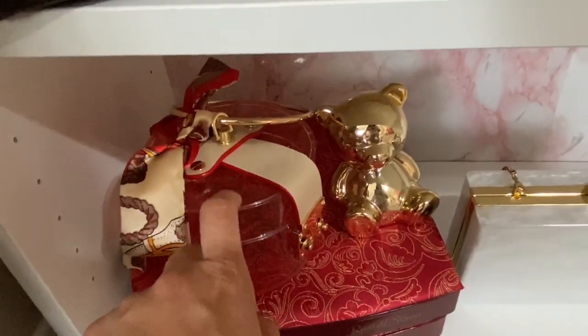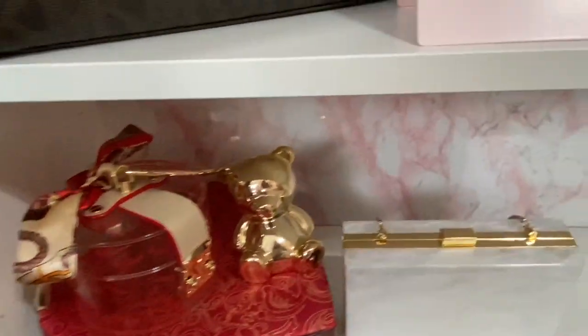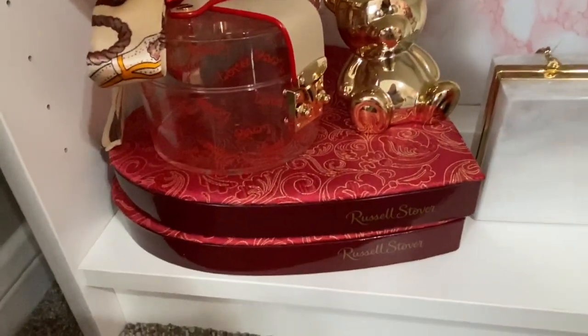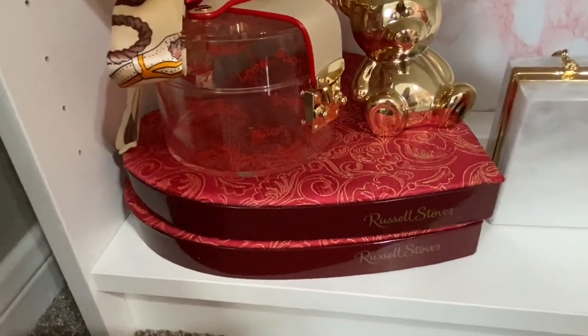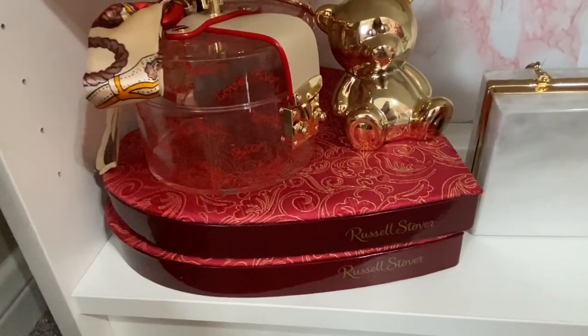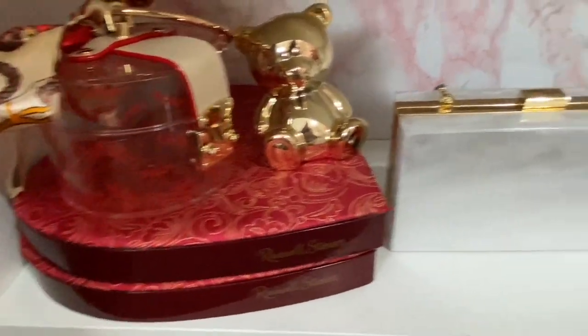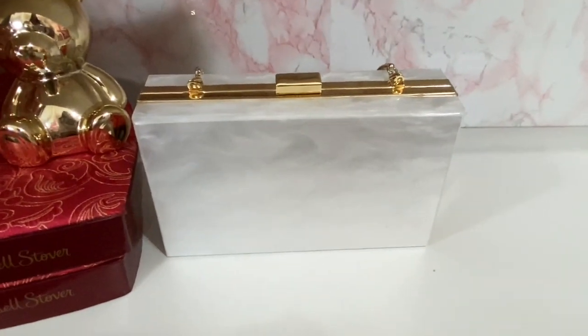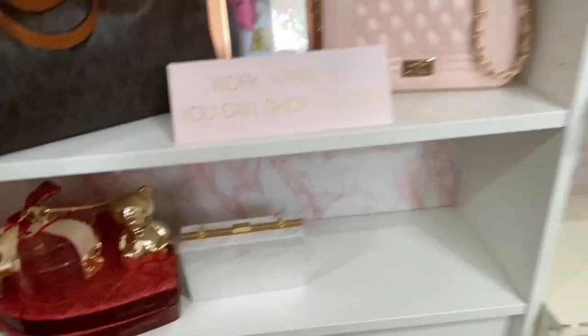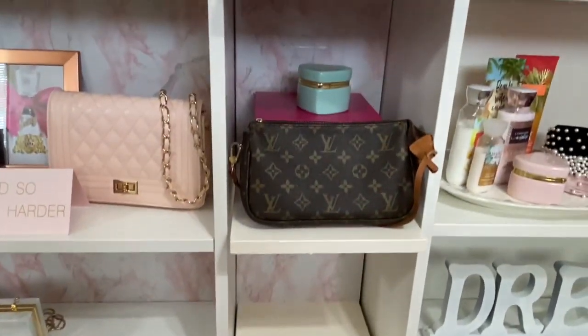This cute bag here is from AliExpress — I showed it in my hauls. This little bear is from the dollar store. These are chocolate boxes my husband has given me in the past for Valentine's Day, and I never want to throw them away because I think they're so cute, so I just have them there. This little bag Miss Cindy gifted to me — Miss Cindy is a friend from church, very sweet.